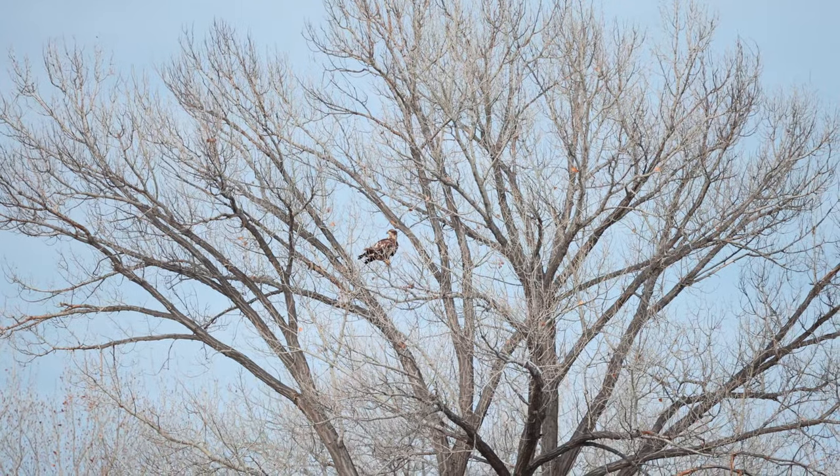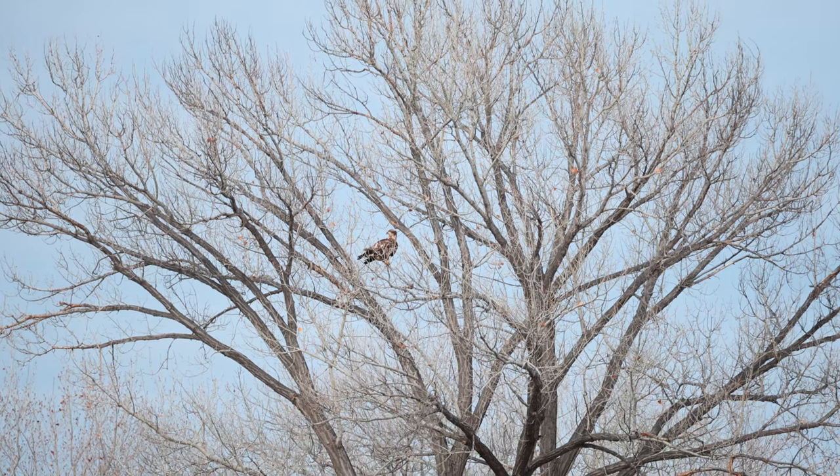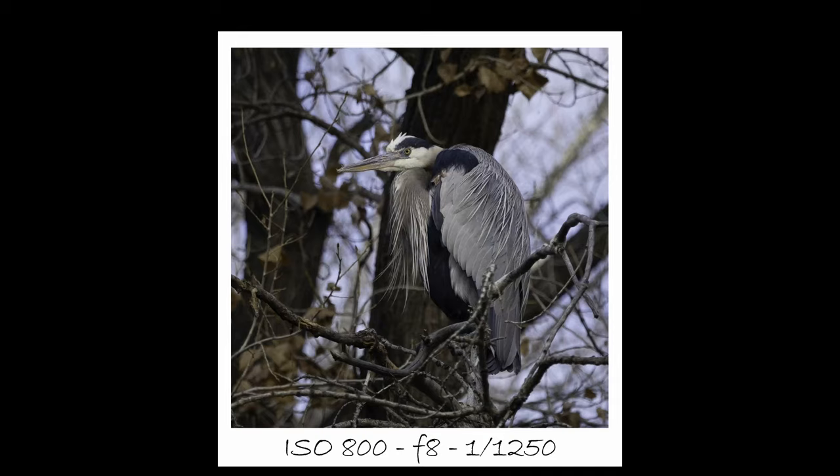There is a downside though — I'm finding the 100-400 is just lacking in reach. I'm trying to save up to get the 800, but for now this is what it is. For the most part I'm liking this combo, but I am missing the reach that this lens had on a crop frame camera. Picture quality is stunning. I know when I get that 200-800 RF it's really going to make a big difference in my wildlife photography.